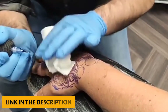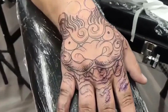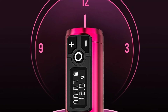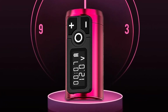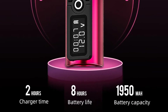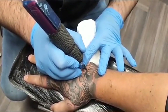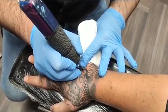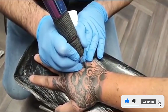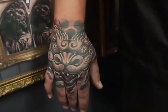The motor of this machine has excellent performance for colour packing, which can improve your work efficiency. It features a large capacity 1950mAh battery; this machine can work for 8 hours, only needing 2 hours to fully charge. More importantly, the battery can be replaced at any time. The top of the battery has a visible LCD display showing working voltage, working time, and remaining power. This machine's unique direct drive system allows artists to reach new potentials and achieve better results, easier.